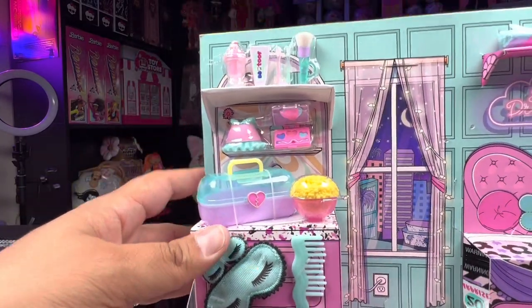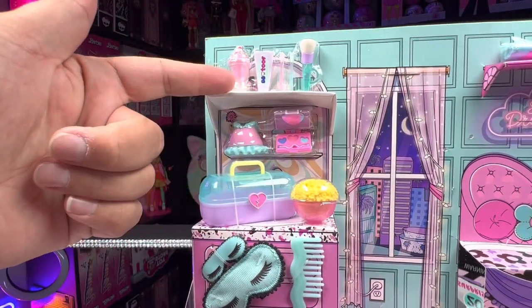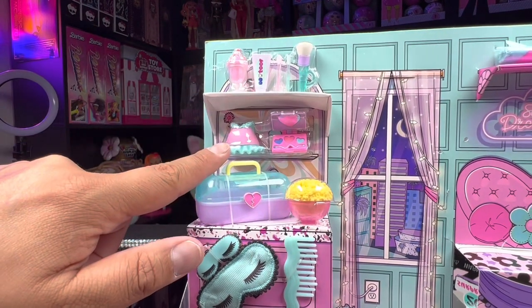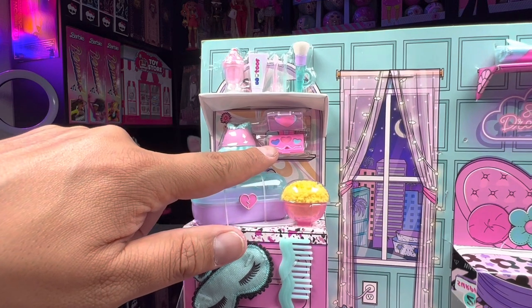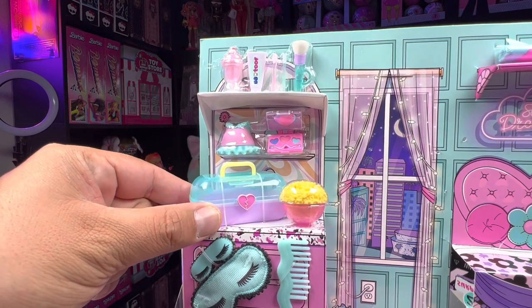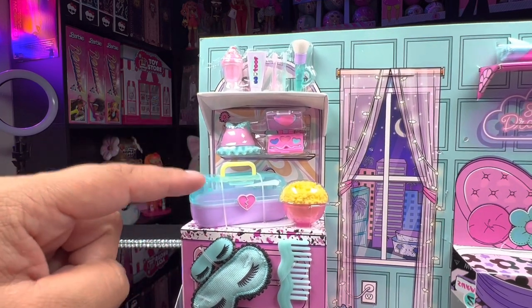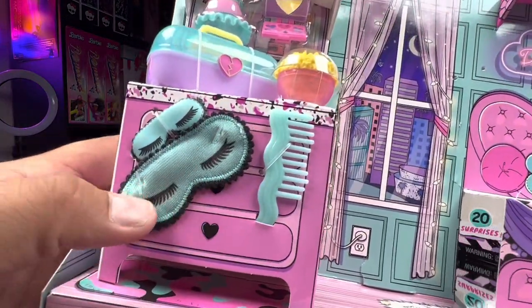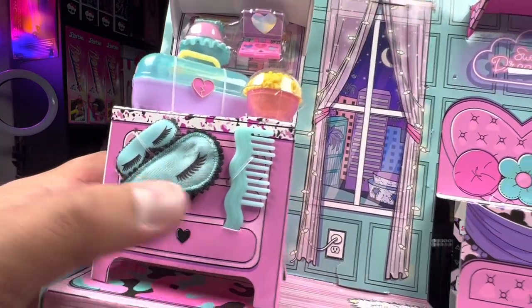We do get a few extra things, which is basically all of the things on top of this shelf, plus an extra outfit for our tot, a little makeup palette, a bowl of popcorn, a little carrying case — which is super cute — and then of course we get our masks for both of our dolls and a little comb.